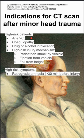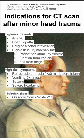You also want to do a CT scan in patients that have high-risk symptoms, like retrograde amnesia — such as forgetting 30 minutes or more before the injury — vomiting at least twice, seizures, and severe headaches.